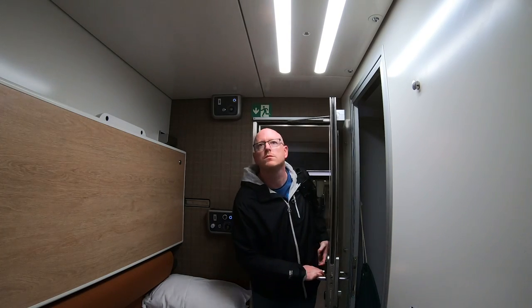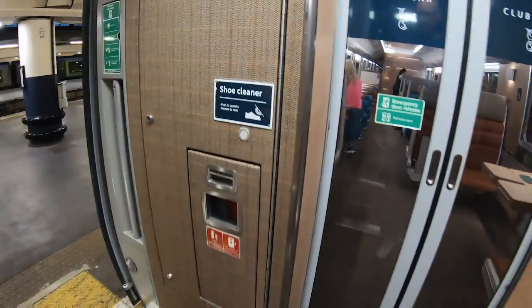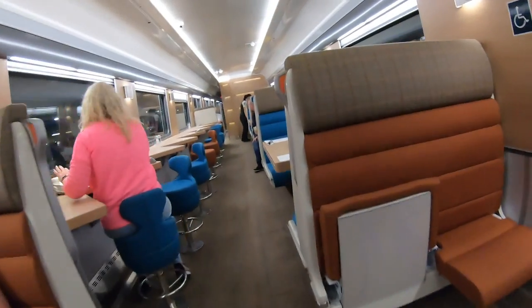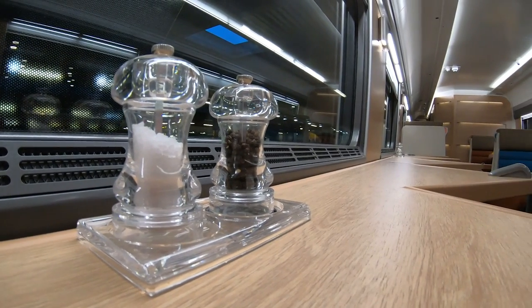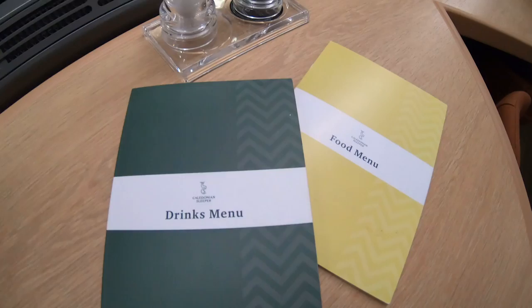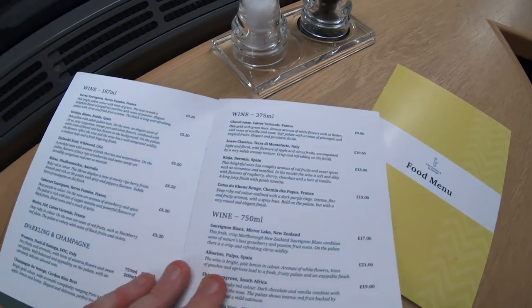I boarded the train and headed for my club room in coach K. After dropping my bag, I headed for the club car to get a drink ahead of my journey up to Scotland. The club car sells a range of food and drink on board. I opted for a wee drum of whisky to get my Scottish trip started early. The prices are pretty steep but no more so than on board a flight.